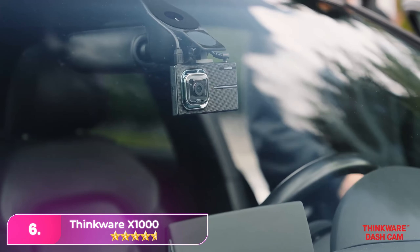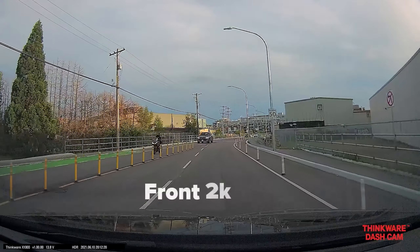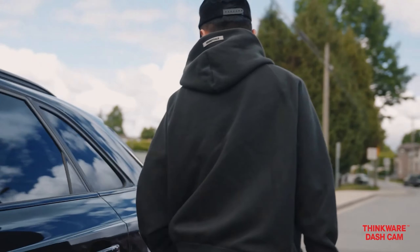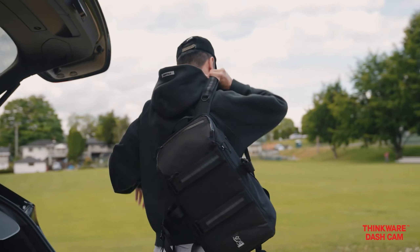Let's start with number six: the Thinkwear X1000. The Thinkwear offers a capable yet accessible solution, bundled with everything needed to record front and rear. Installation requires several sticky pads, and while the user guide could be more comprehensive, the unit is well constructed and straightforward to use once set up.